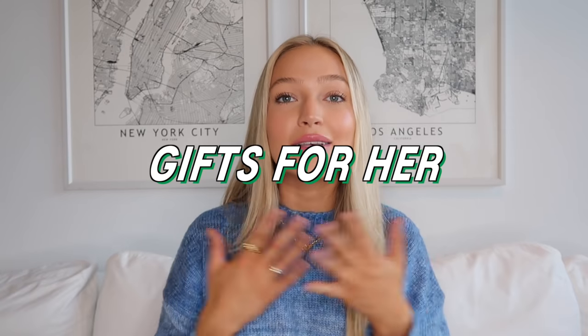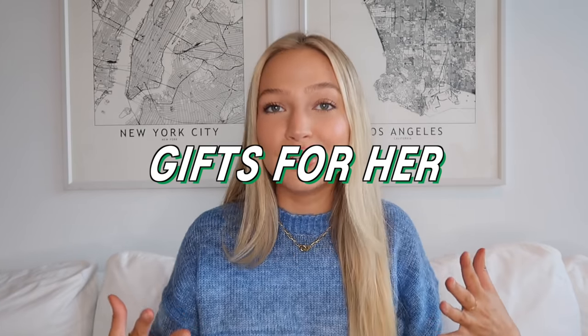Starting with gifts for her — this is my favorite category for obvious reasons. And starting with some gift ideas under $30. These are great stocking stuffer ideas, or if you have like a secret Santa or white elephant party with a spending limit, these are also great ideas for that.